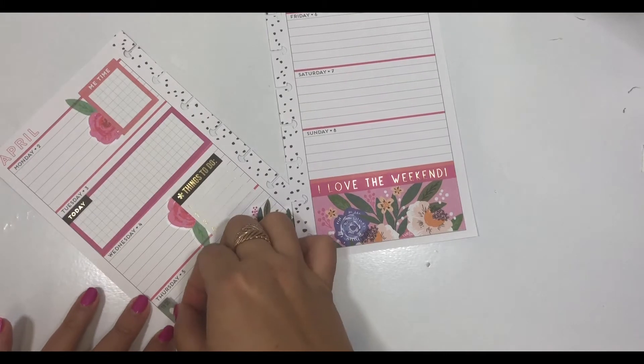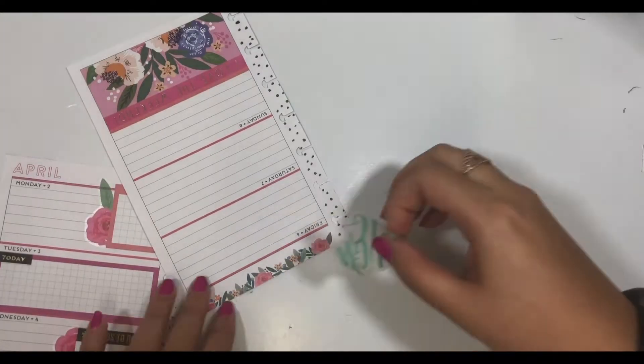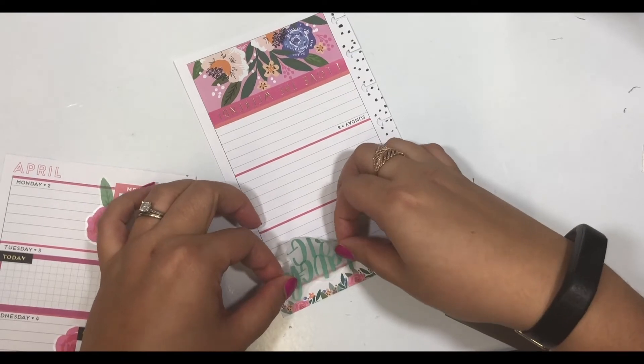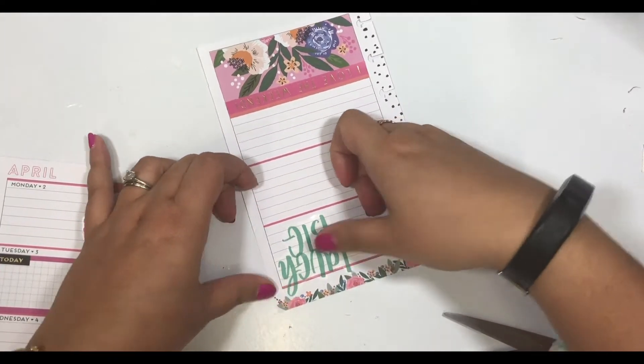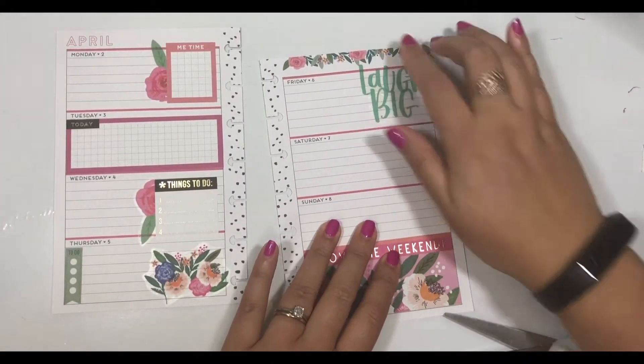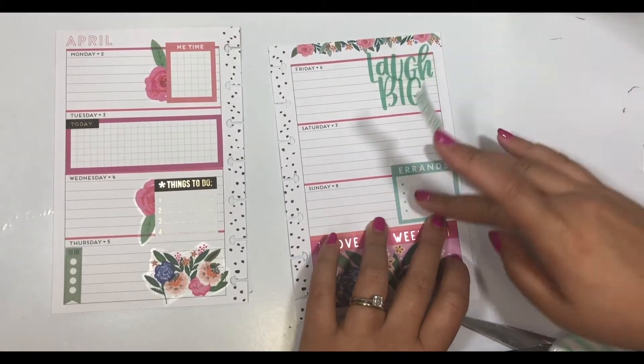I love the versatility of using both of these stickers in all different sizes of planners. I've been hoarding this sticker book for a while, but I decided it was time to really use it this year, especially since I chose the Funky Floral Mini Happy Planner to match with the Choose Happy Mini sticker book. Now this Laugh Big sticker is actually cut up into two different words from one of the Trendsetter sticker books.